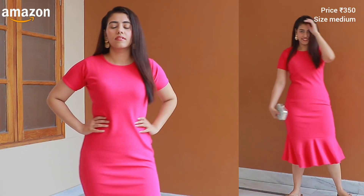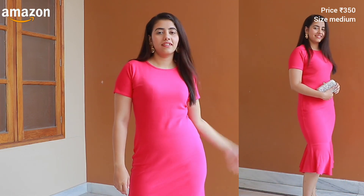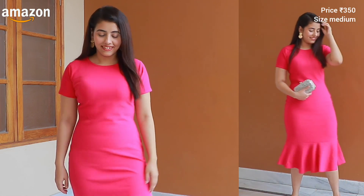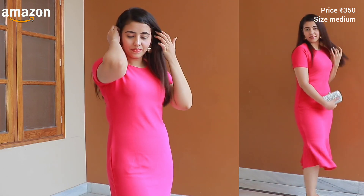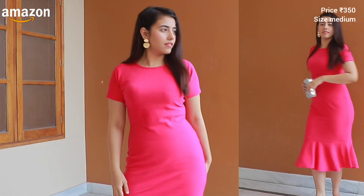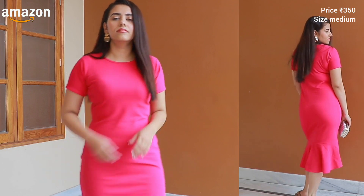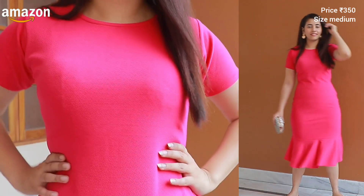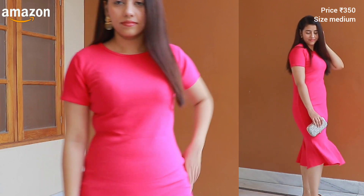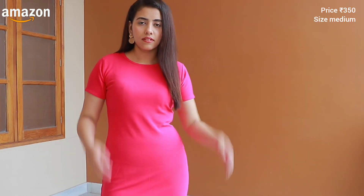It's very stretchable. I ordered a medium size and it's a perfect fit. There are a lot of color options — I think 5-6 colors available — but this fuchsia pink is very pretty, so I recommend it. As I said, this dress gives a casual look; it's not very glamorous, but it's very simple. If you want to wear a simple bodycon dress on your birthday, this is great. Simple looks elegant.